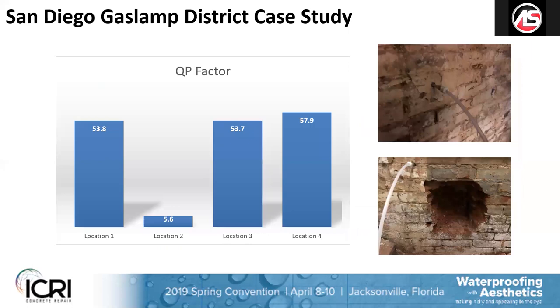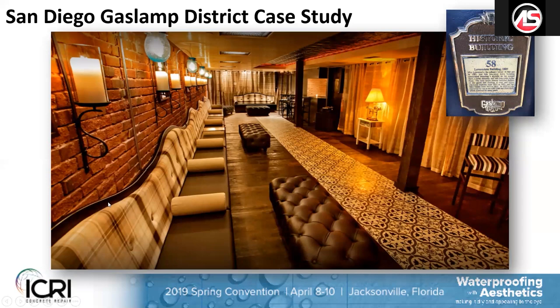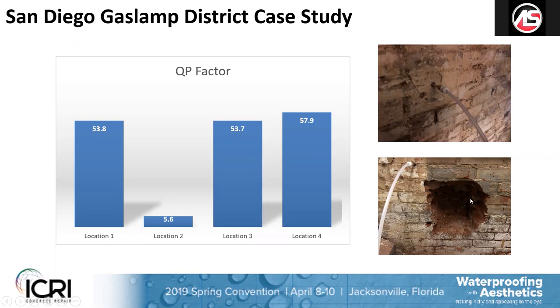Moving on to the Gaslamp case study: this was an actual below-grade structure with a brick wall — there's a little speakeasy — part of the historic Gaslamp District. In the rain events last year, these brick walls just leaked like a sieve. They had several courses here, like four or five courses thick of brick substrate, and it was all just leaking.